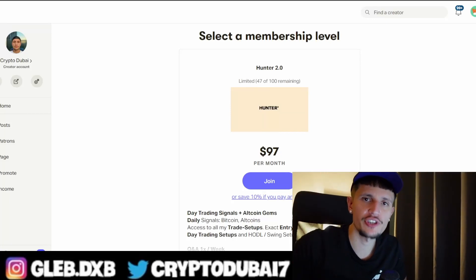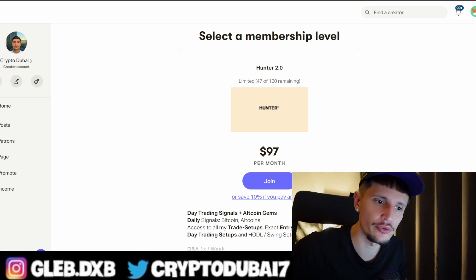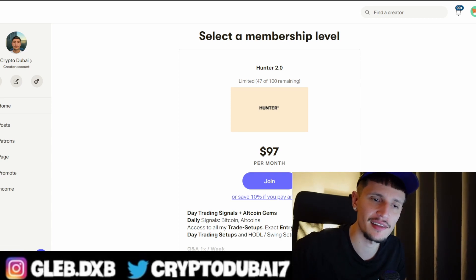Yo, what's up guys. Make sure to check out my Patreon community — link is down below in the description to get all of my trade setups with my exact entry and exit points. Also make sure to check out my Bybit affiliate link to get up to $4,100 in bonuses if you're depositing more than $500. And with that being said, let's start with the video.